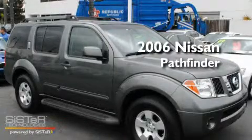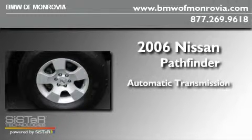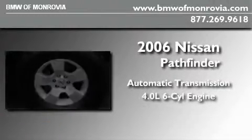This is a 2006 Nissan Pathfinder. This SUV has an automatic transmission and a 4.0L V6.